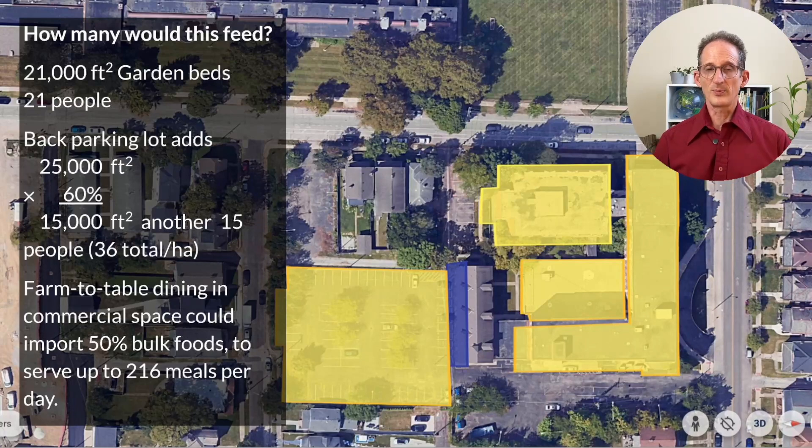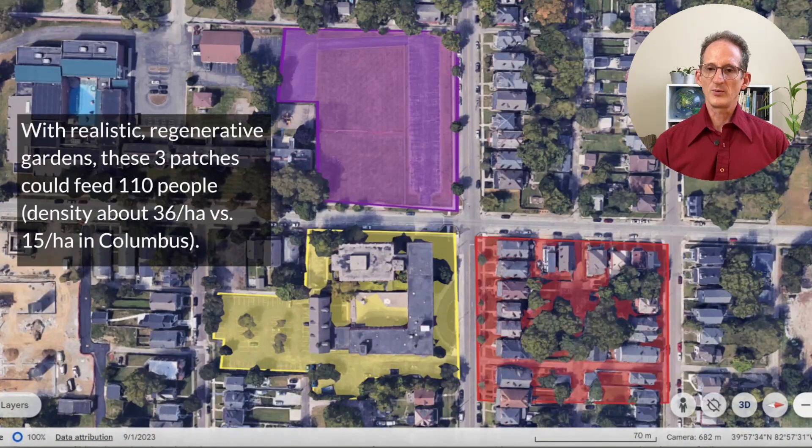36 people per hectare is starting to sound like we might not have enough room in Columbus. Here's how that looks on the ground: with realistic regenerative gardens, three patches could feed about 110 people, which works out to a density of 36 people per hectare — twice the density of present-day Columbus. So there is space. It's just not very efficiently allocated.